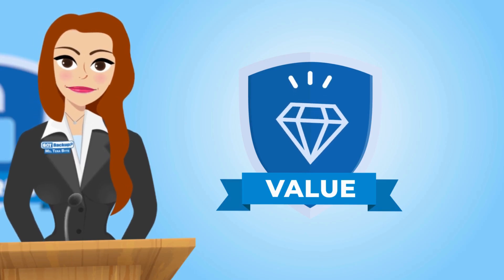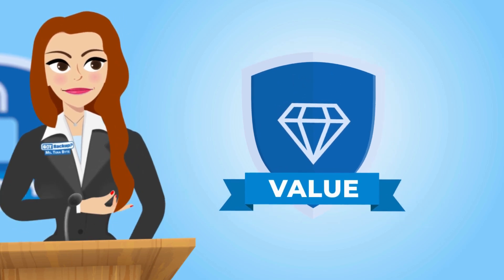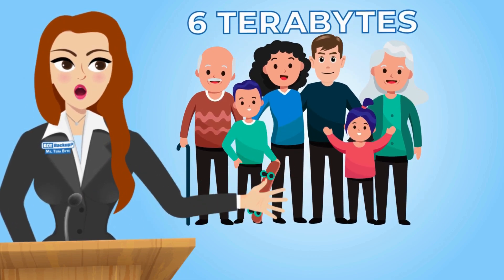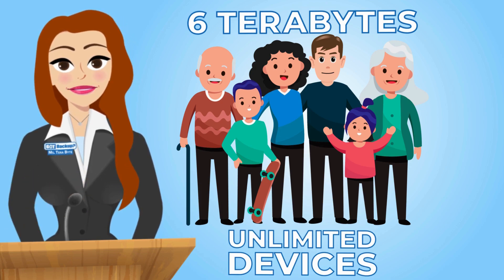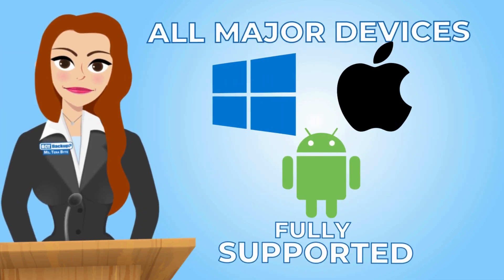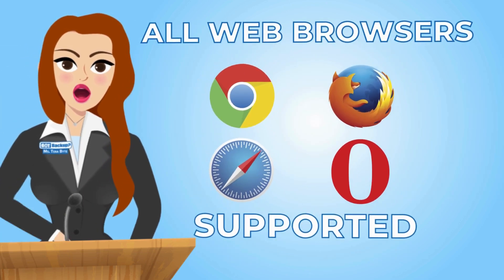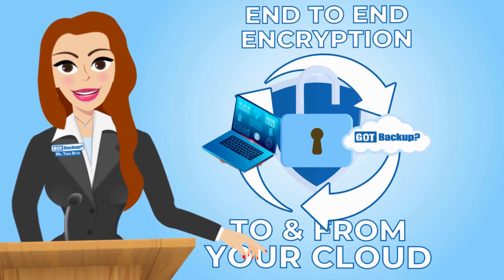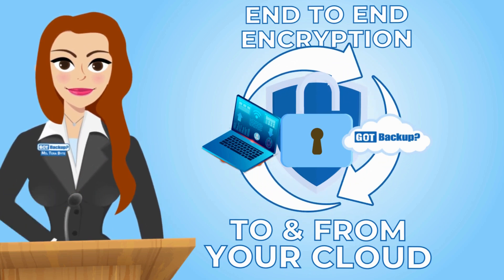GotBackup offers unbeatable value at an unbeatable price. You and up to five family or team members can enjoy the peace of mind that comes with six terabytes of secure storage for unlimited devices. Access your files securely from any device — Windows, Mac, iOS, Android, or through any web browser. With end-to-end encrypted online storage, your data is shielded in a secure gateway in your cloud, giving you complete control over your digital footprint.